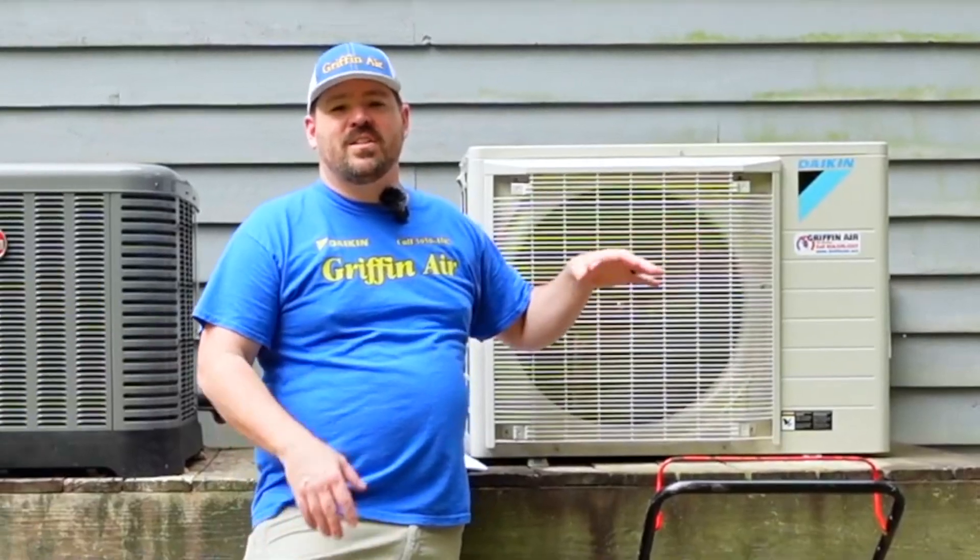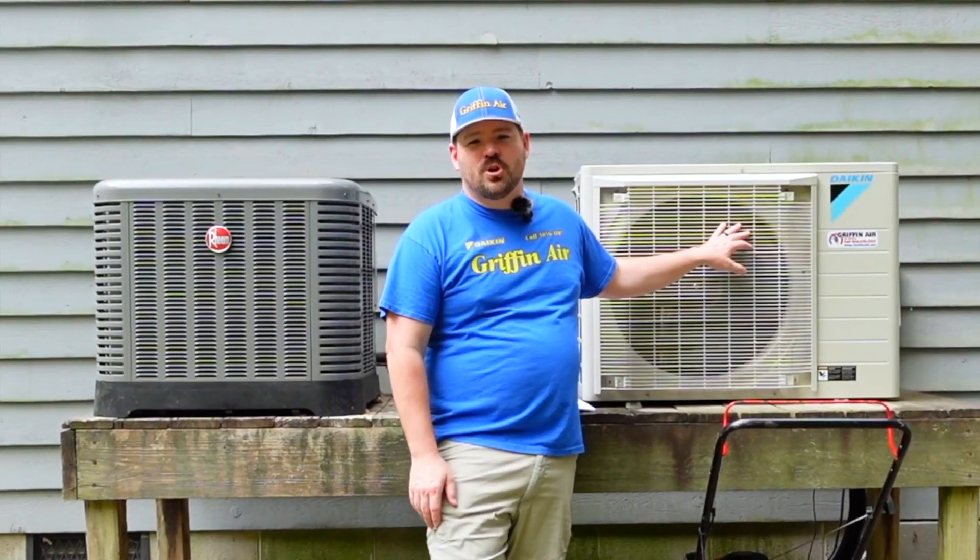What are these new products? The first one — if you're familiar with the Daikin Fit, which is their side discharge, budget-friendly, high efficiency, communicating inverter system — the first new product coming out very soon is an addition to the Fit family of products.